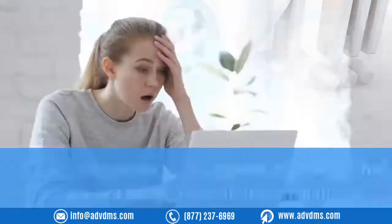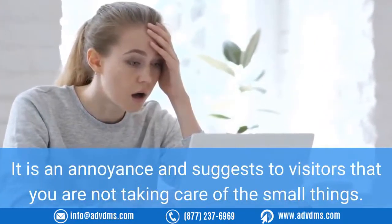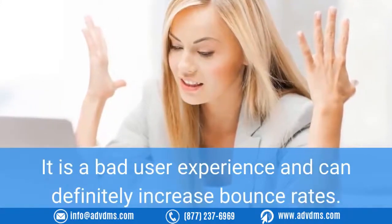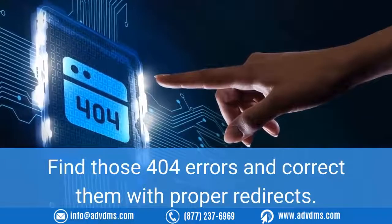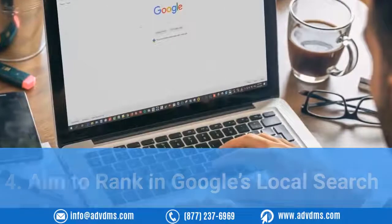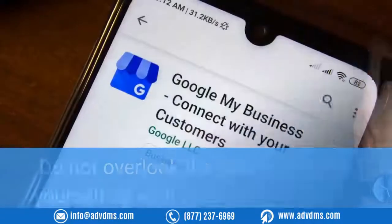Number three: avoid 404 errors. Never allow users to arrive at a 404 error page. It is an annoyance and suggests to visitors that you are not taking care of the small things. It is a bad user experience and can definitely increase bounce rates. Find those 404 errors and correct them with proper redirects.